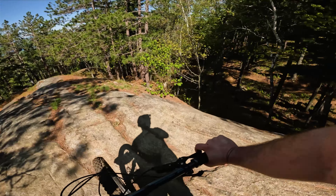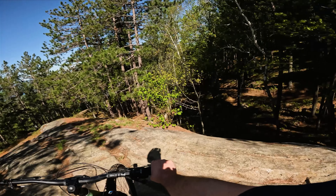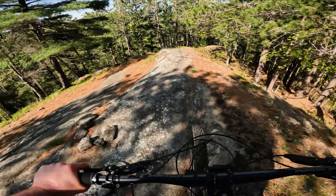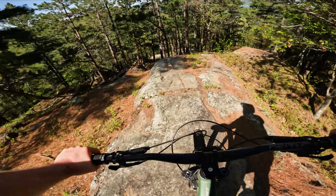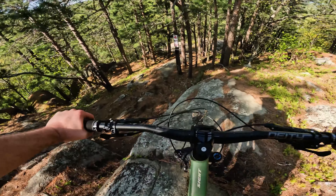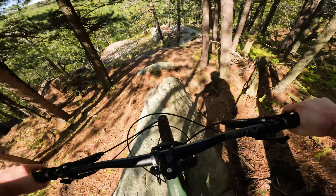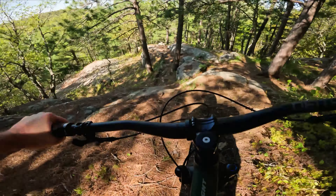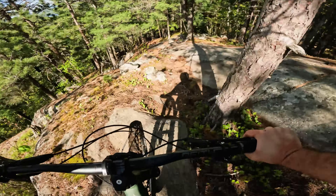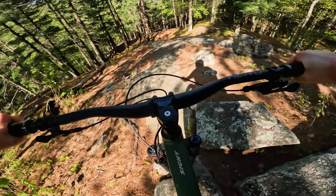I've got a decision to make here — do I go left on Maybach or do I go right down Bone Shaker? Dropping into Maybach. I've only done this once, and this is one of the steepest slabs in Quebec. It's not talked about as much as it should be. It's also one of the biggest slabs in Quebec — this thing is long.